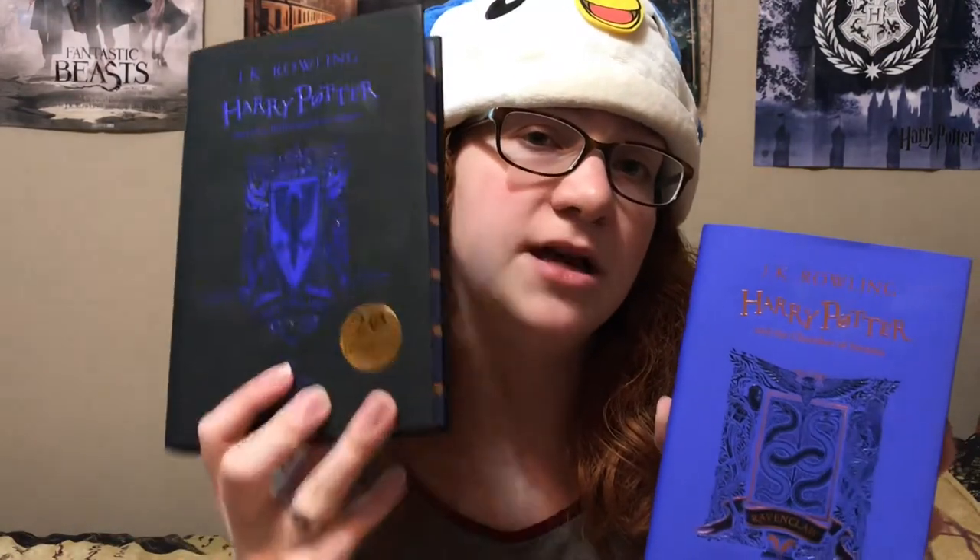For my last video for at least a month, I'm doing a review of the 20th Anniversary Edition of Harry Potter and the Chamber of Secrets — Ravenclaw edition, by the way, if you couldn't tell. I'm a Ravenclaw. So I'll be going over what makes this unique, but I'll also be comparing it to the other 20th Anniversary Edition Ravenclaw book that I have: Harry Potter and the Philosopher's Stone.